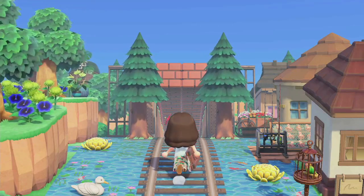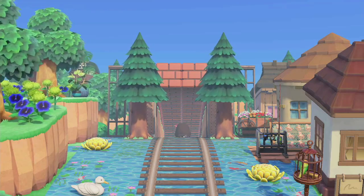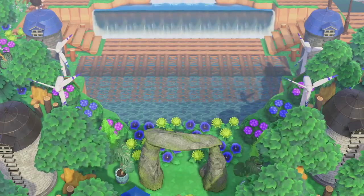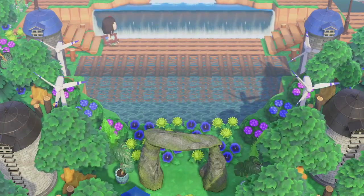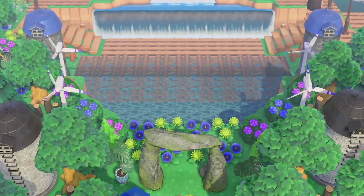Hi Animal Crossing peeps. I hope you're all doing well. Today I have a great island tour for you all. So I found this person on Twitter and I had to visit their island because it looks so gorgeous. This island is called Tachisute Island by Shiro.